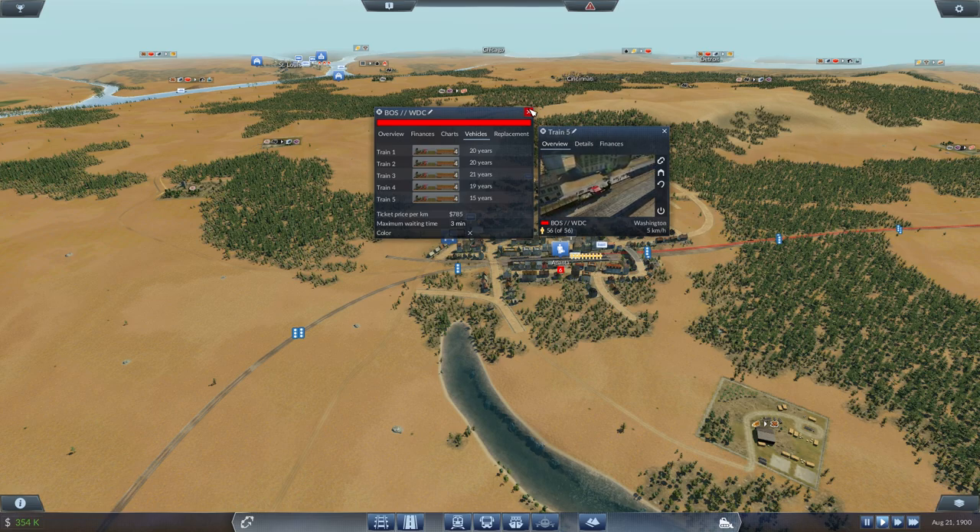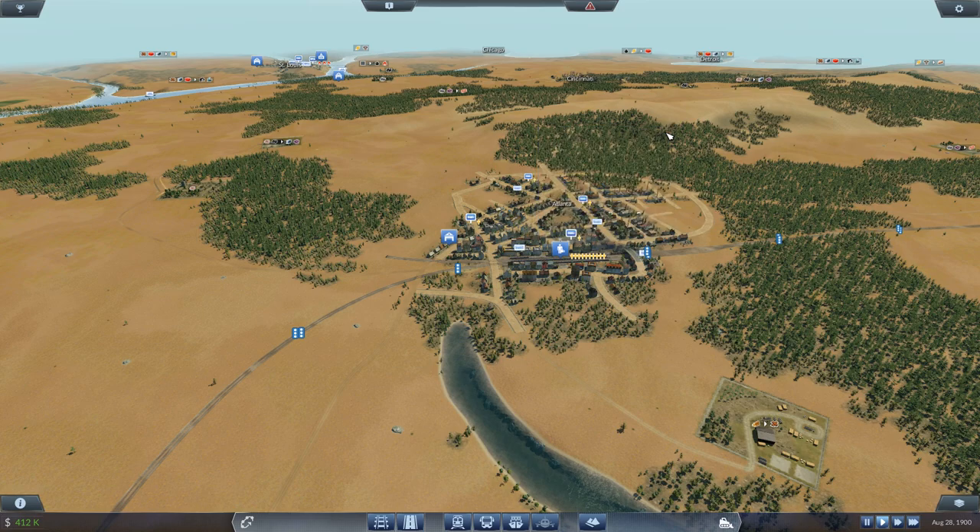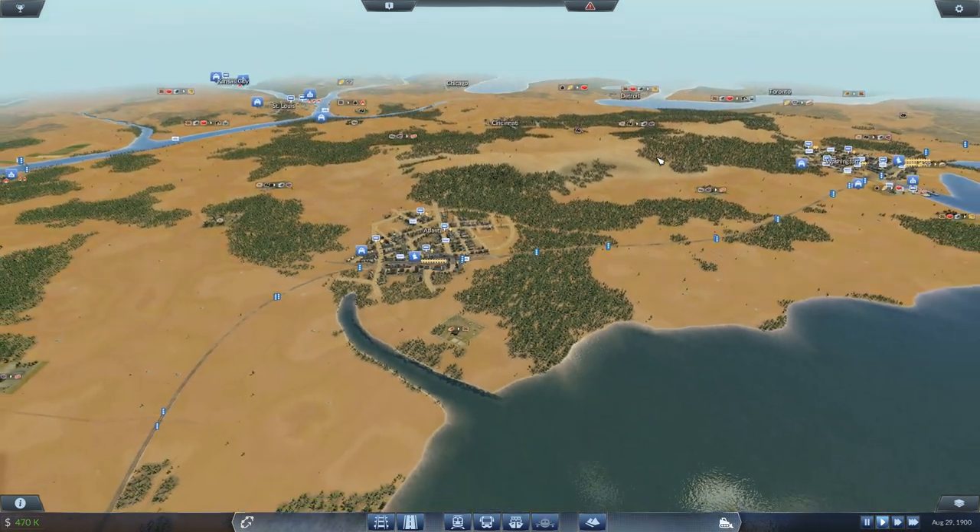We are at year 1900, so I think we should soon be getting the other locomotives as well. I'm thinking by 1902 we should get the Atlantic — and that one has a top speed of 100 kilometers per hour. That would be an ideal express train. So leaving these slow ones remain, but then introduce bigger, longer, and more expensive trains.